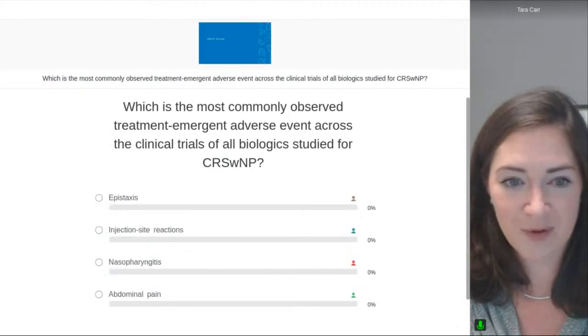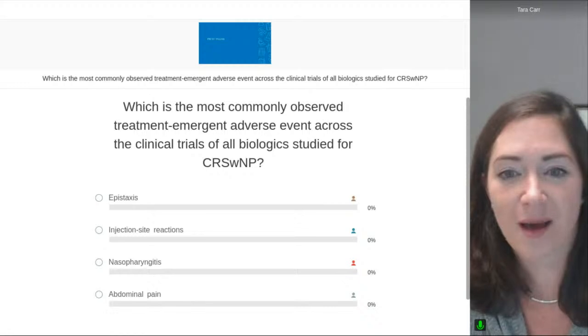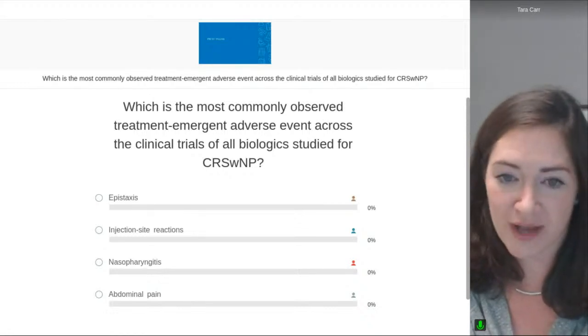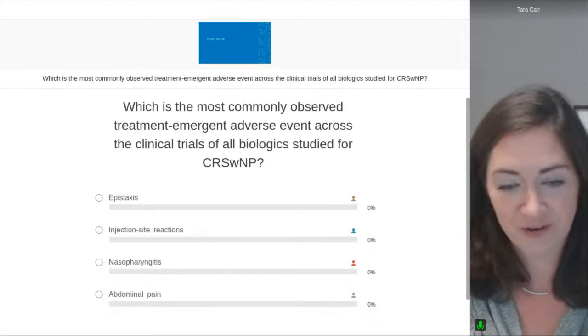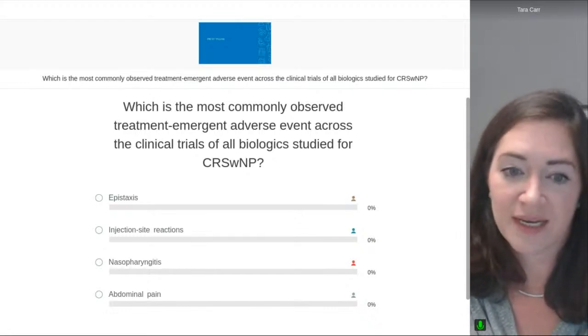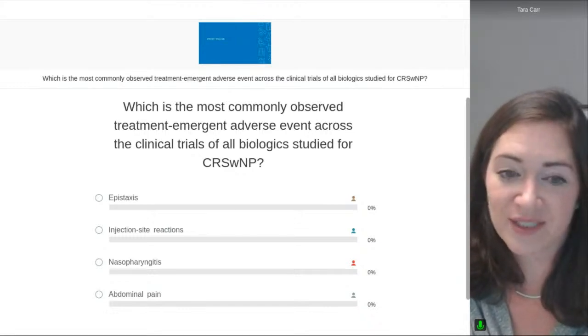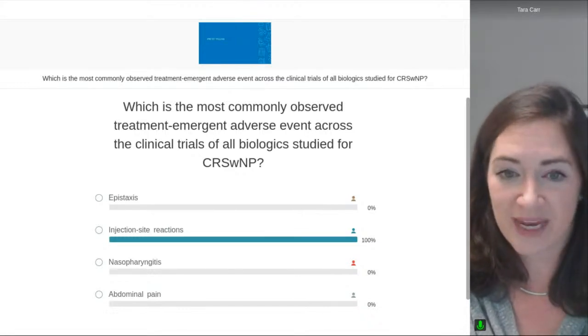Which is the most commonly observed treatment-emergent adverse event across the clinical trials of all biologics studied for CRS with nasal polyps? Do we see epistaxis, injection site reactions, nasopharyngitis, or abdominal pain?